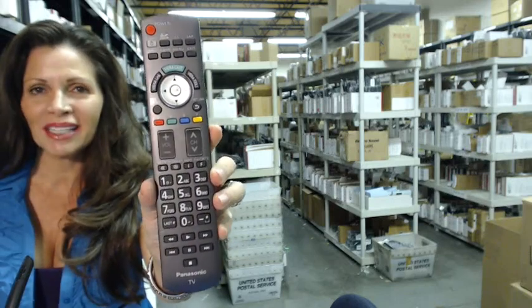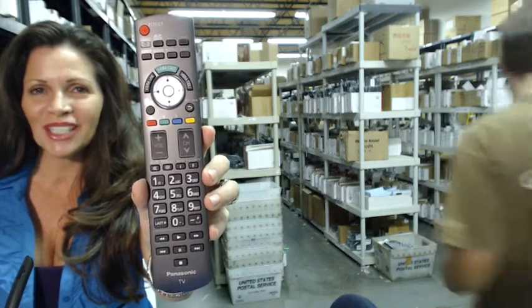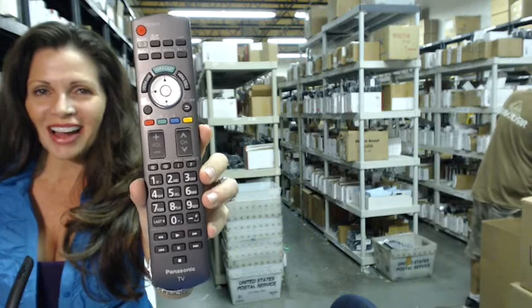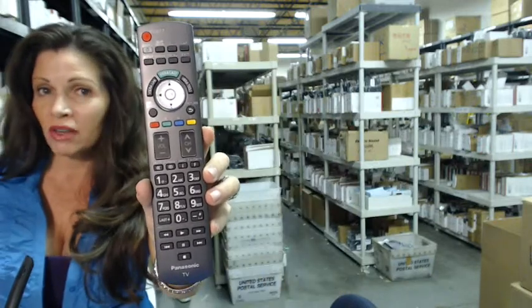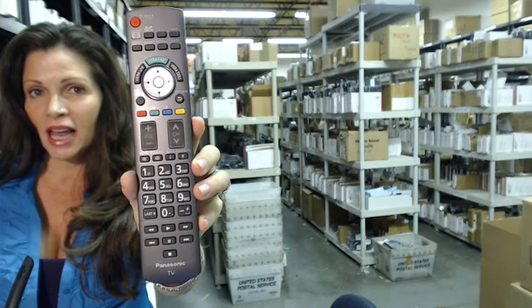If you need to order this Panasonic TV remote control, you've come to the right place — just click on the link below, order it, and it ships today. Hi, I'm Carrie with electronicadventure.com, where we have over 300,000 remotes in our warehouse, so whatever kind of remote control you need, whether it's this one or something else, it will ship today.